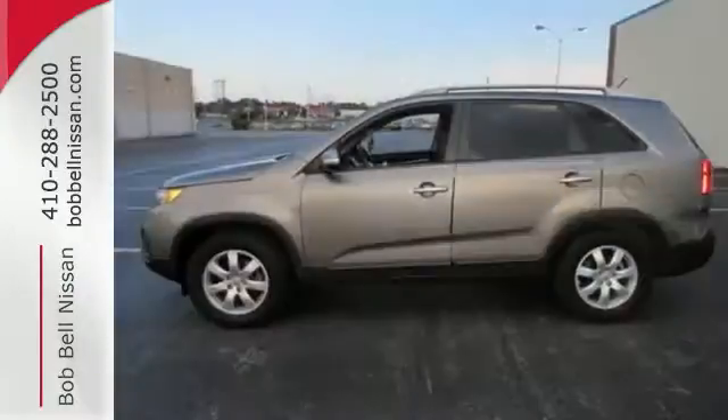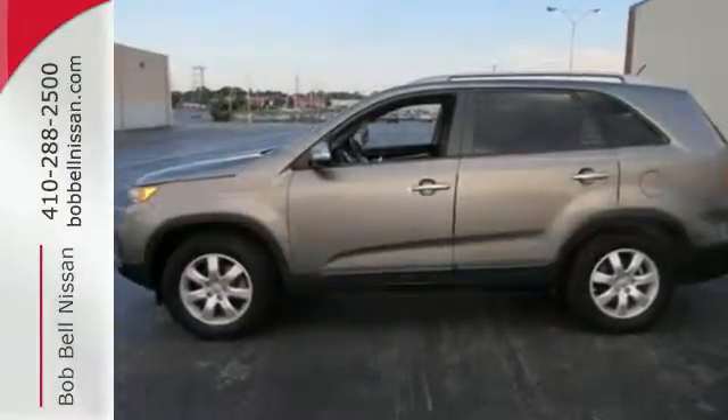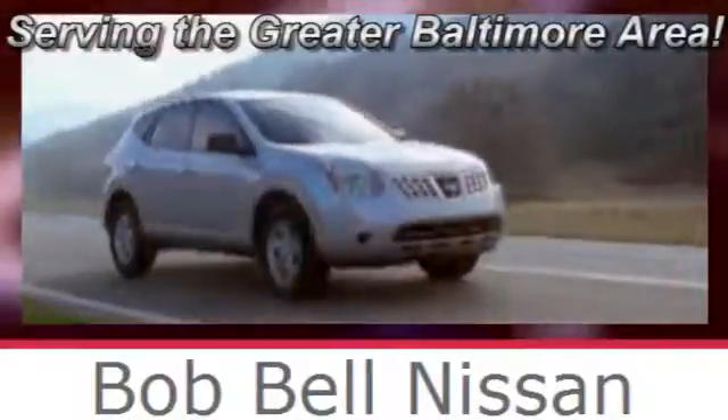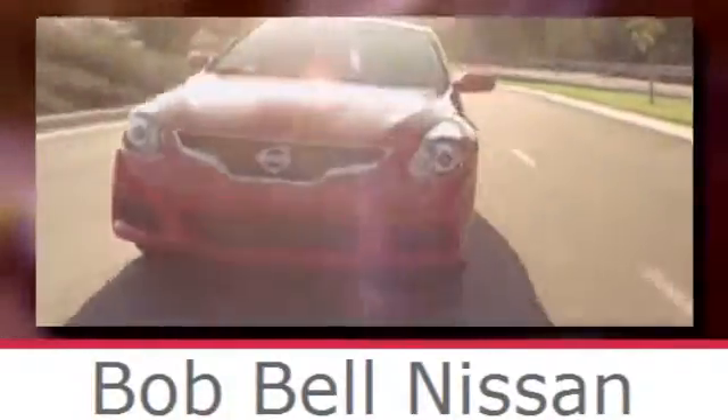Nothing tackles comfort quite like this cozy Sorento. Make it yours today. Bob Bell Nissan Kia, serving the greater Baltimore area for all your automotive needs. Discover our great selection of new Nissans today. Here's the one for you.